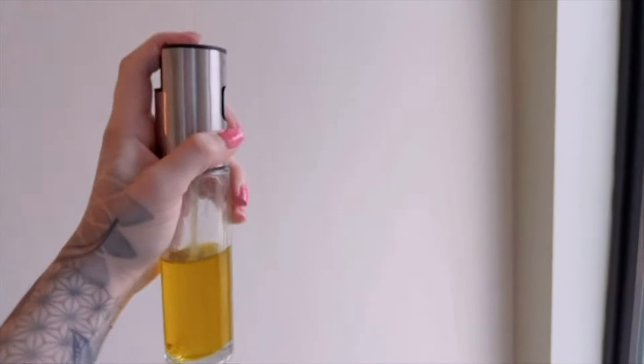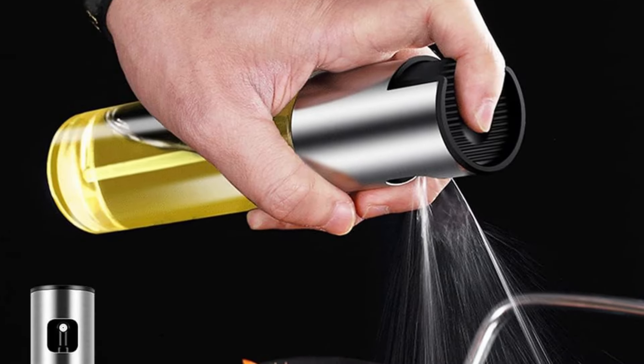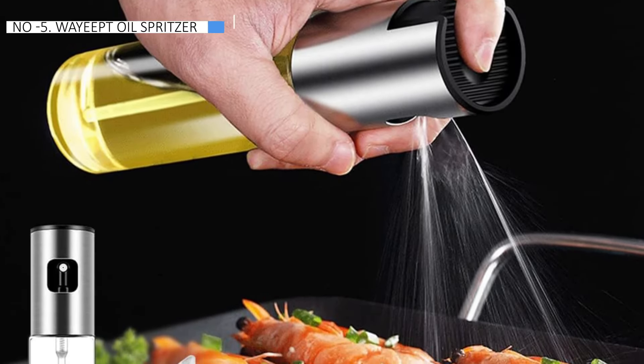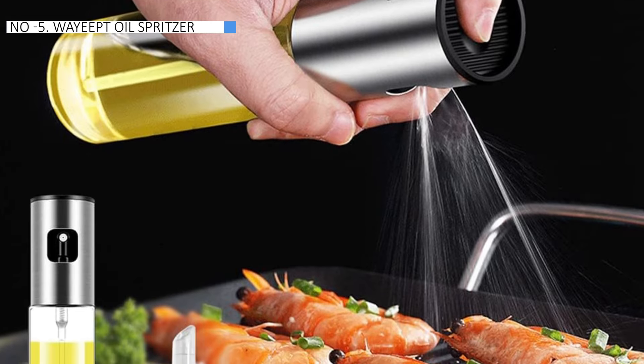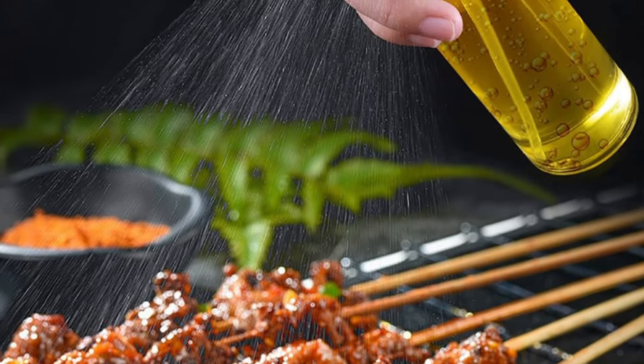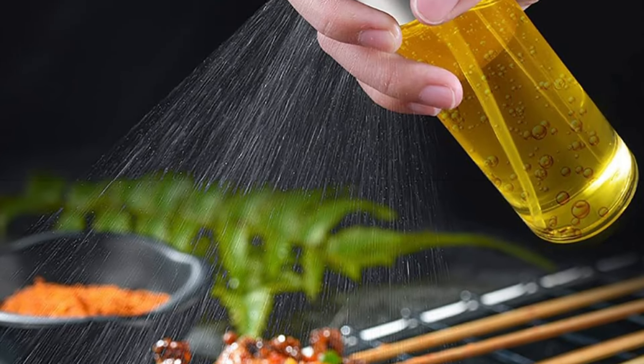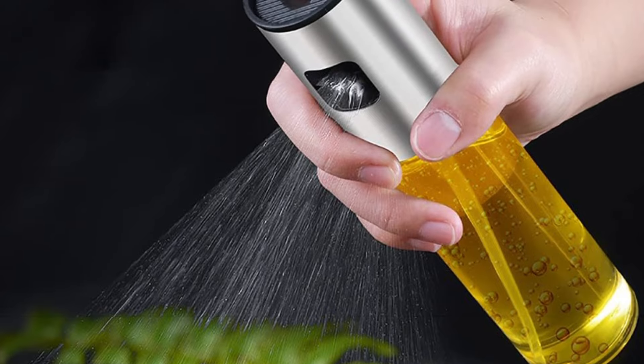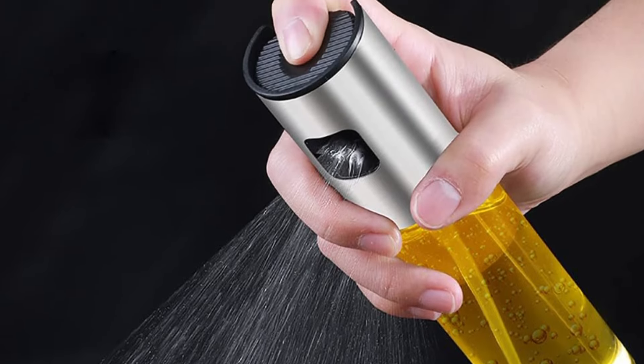As an added bonus, the sprayer comes with two cleaning brushes — a small one and a large one — making maintenance a breeze. Additionally, it includes an extra tube to extend its lifespan, ensuring you get the most out of your purchase. Overall, this oil sprayer offers convenience, versatility, and durability at an affordable price, making it a smart choice for any kitchen.